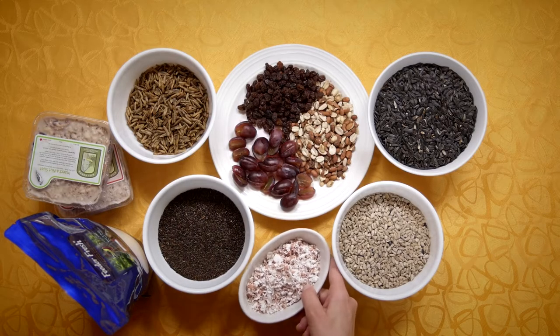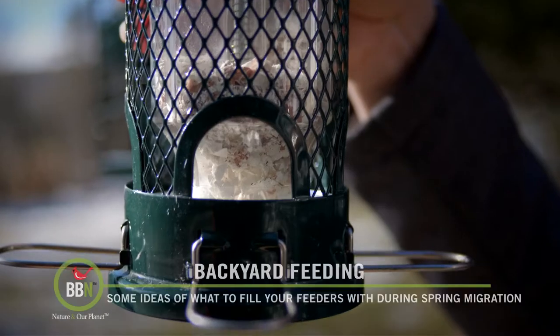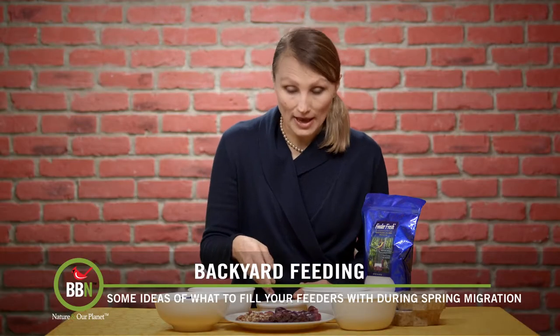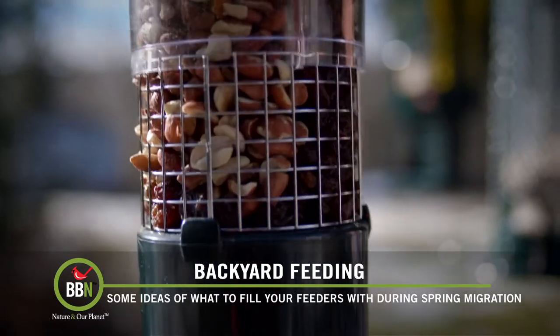Have you ever served cooked, crushed eggshells in a tube feeder? Try it out. This time of the year, birds — especially females — need extra calcium. I call my mini filled with eggshells a calcium station. If you have a nut feeder, you can actually serve more varieties of food in it.